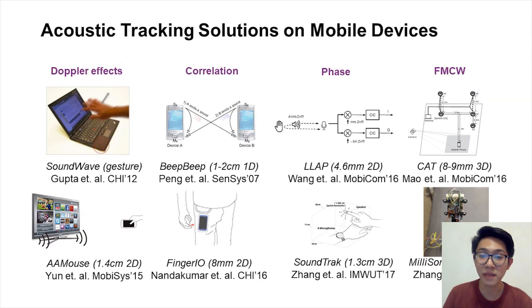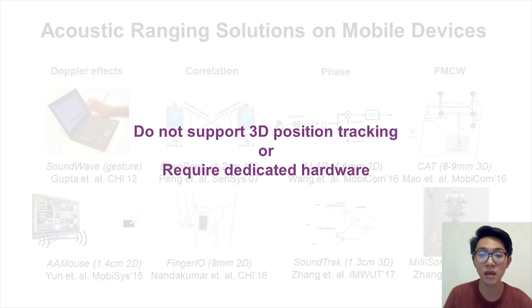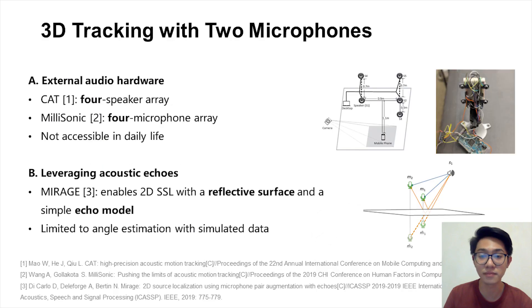Previous work has explored many acoustic tracking solutions on mobile devices, including the Doppler effect, coloration, phase, and FMCW. Among these systems, FMCW has become the state-of-the-art for its sub-millimeter level accuracy. However, these systems either do not support 3D position tracking or require dedicated hardware. The fundamental challenge for 3D tracking with only a smartphone is that triangulation requires at least three distances for 3D positioning, while most commodity smartphones have at most two accessible speakers or microphones. Previous work also explored the use of acoustic echoes to facilitate sound source localization, but is limited to angle estimation with simulated data.